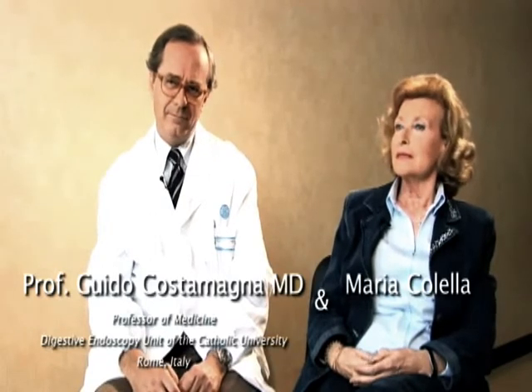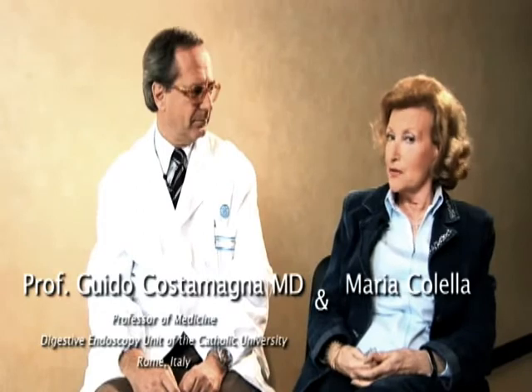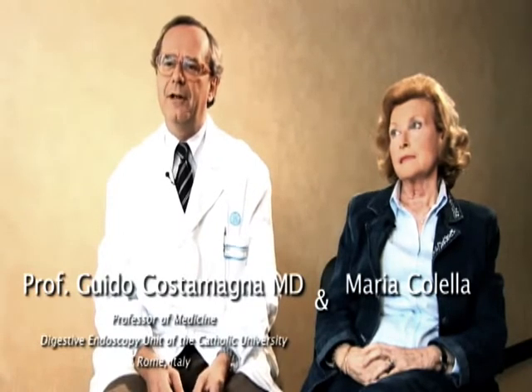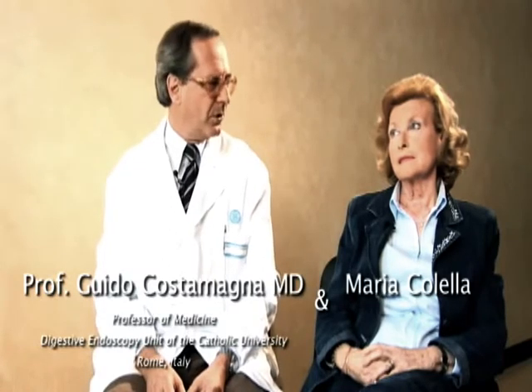The doctor explained everything about this new examination. At the time this lady came to see me, we were involved in the MA53 study with the colon capsule — the European multicenter clinical trial for the evaluation of PillCam colon. The lady was actually eligible to participate in the trial and she also was very interested and promptly agreed to participate.